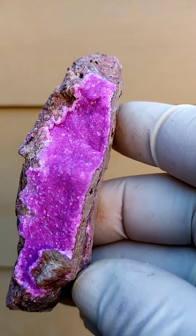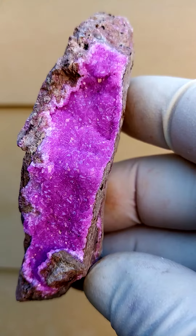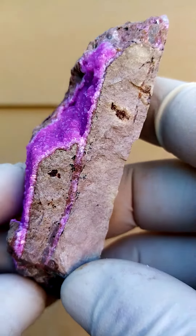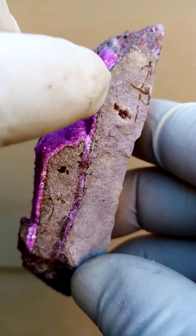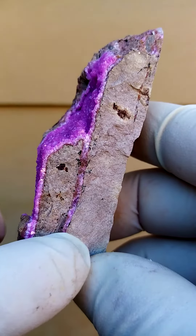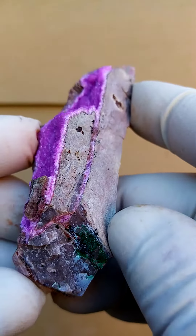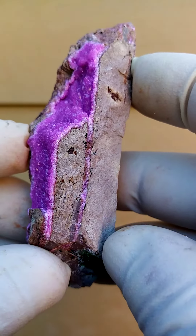Tiny Cobaltin calcite crystals — calcite colored pink by cobalt inclusions — which in itself is quite odd. You'll see the veining running through the Young Dolomite, which is quite typical of the deposits at Tenke.